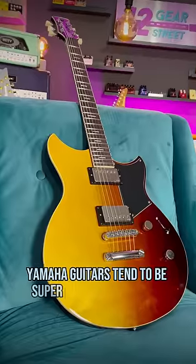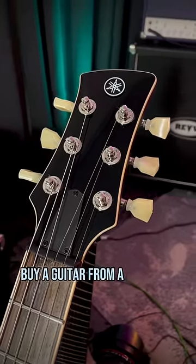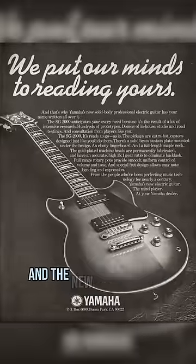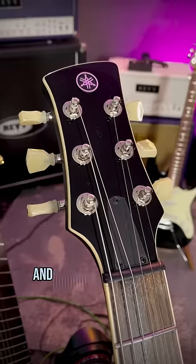Yamaha guitars tend to be super underappreciated. I'm guilty of that myself because why would I buy a guitar from a company that makes boat engines? But they've actually been in the global guitar business since 1966, and the new Revstars are serious players. So if you didn't know, now you know — and follow me for more guitar.